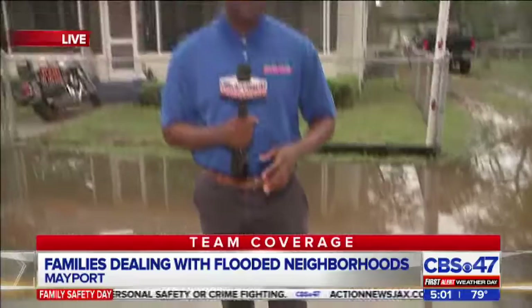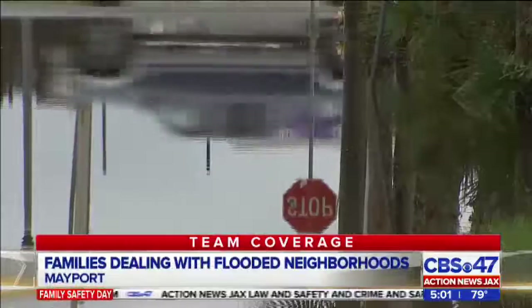Flooding is nothing new for these neighbors here on Palmer Street, but take a look at the water. It's past my ankles, almost up to my knees, which is a first for these neighbors. And they say this is an issue and is causing a lot of problems.